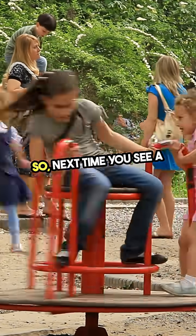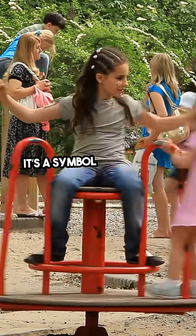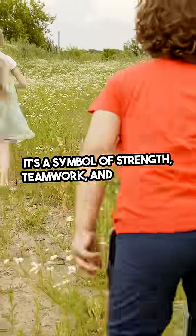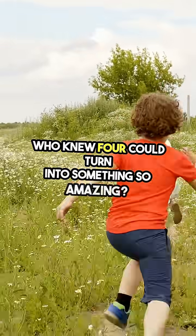So, next time you see a square, remember it's not just a shape. It's a symbol of strength, teamwork, and creativity. Who knew four friends could turn into something so amazing? I'll see you next time.